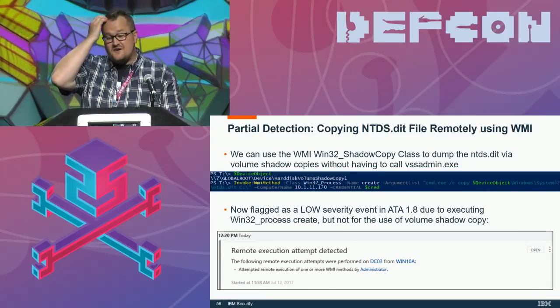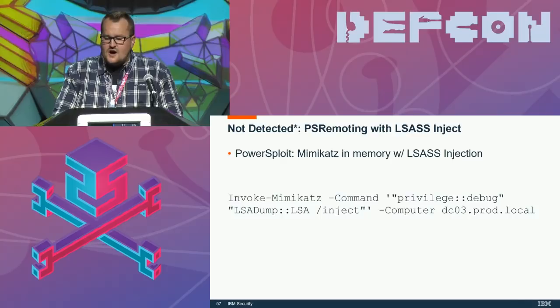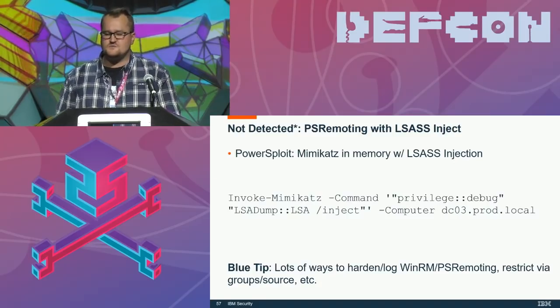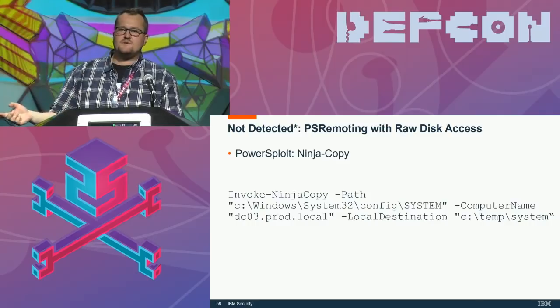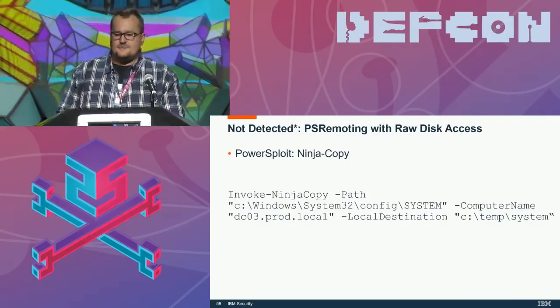ATA 1.8 may also detect WMI exec methods, though I couldn't replicate it in lab. Not detected: using PowerSploit with PS Remoting to inject into LSASS and grab ntds.dit — though blue teamers can detect raw disk access and LSASS injection fairly easily with Sysmon and Windows event forwarding. You can also use Ninja Copy because it does raw disk access directly. If you grab ntds.dit and the KRBTGT hash and want to create a golden ticket three months later using the NTLM hash, it will be flagged as an encryption downgrade since RC4 is used and the TGS-REQ expects AES keys. Just use the AES key to generate the golden ticket — you don't need the NTLM hash or AES128 key.